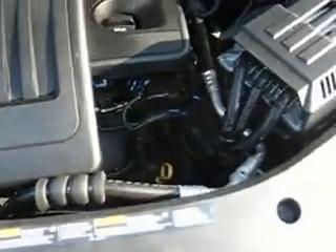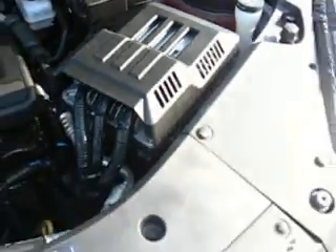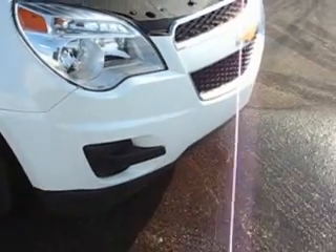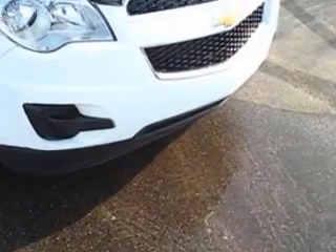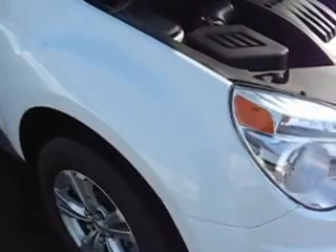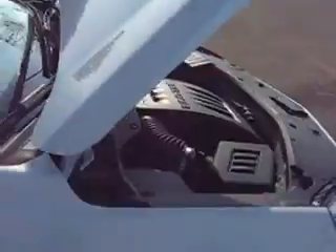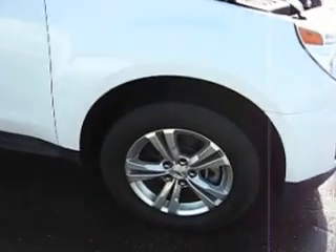This vehicle does come with a salvage title. The salvage title was due to damage that happened here to this corner. The front bumper cover was replaced — we didn't have it painted. We found a bumper cover in white, so that was not repainted. The passenger fender here was repainted, and the hood was repainted. Both of them were replaced with new GM parts. There is no damage to the suspension or engine, and the airbags did not deploy.